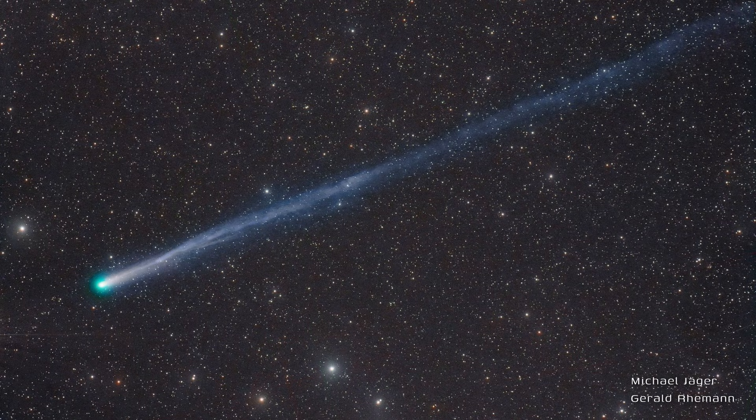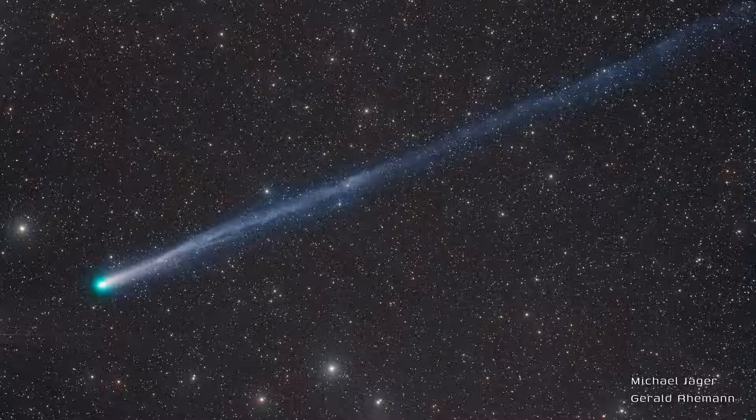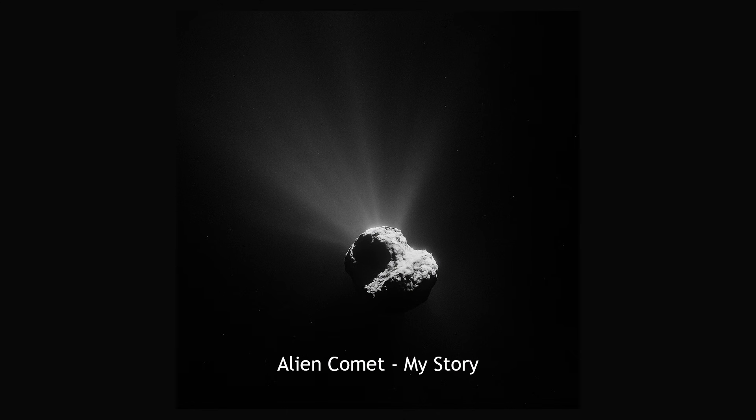We have two bright comets in October, and one of them is visible to the unaided eye. We'll go over how to see each of them from your latitude. As always, our predictions are for observers viewing from suburban or country skies, unless otherwise noted. By the way, we also have a special video this month about the interstellar comet 3i Atlas.